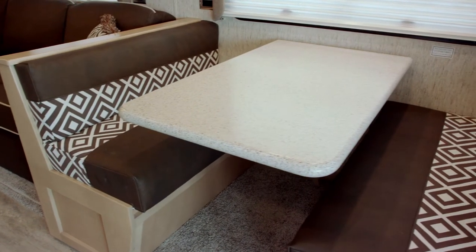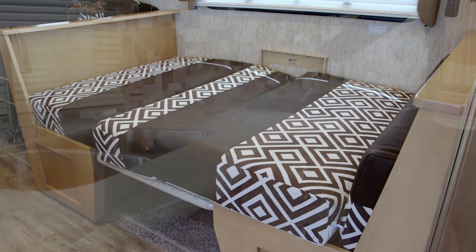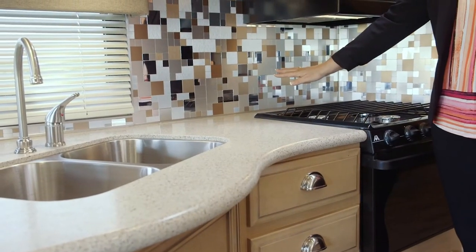We have a dine-up booth with ultra leather accents that breaks down into a sleeping area for small children. We've got a beautiful mosaic backsplash.